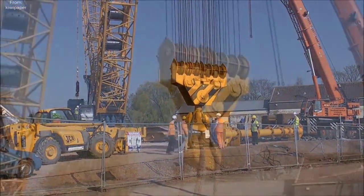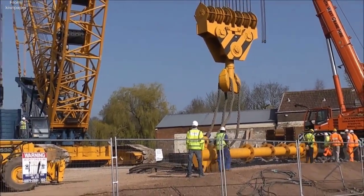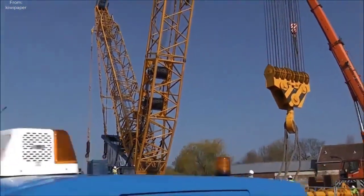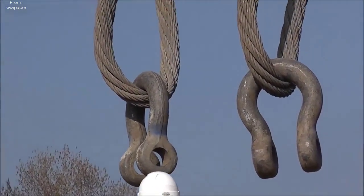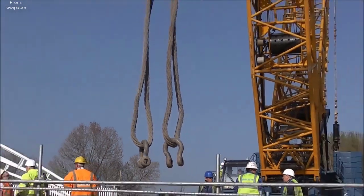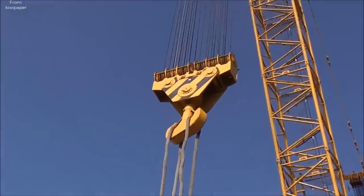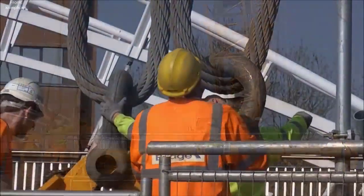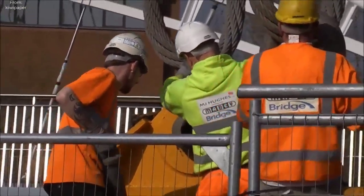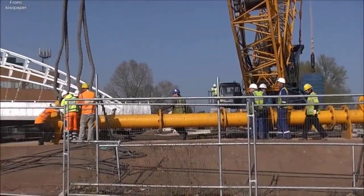Hours passed in a blur of activity as the Sarens team worked tirelessly to complete the bridgeway. With each passing moment, the structure grew closer to its final destination, inching ever closer to completion. Finally, after what seemed like an eternity, the last piece of the bridge clicked into place, signaling the triumphant conclusion of the operation. As cheers erupted from the crowd below, the Taunton Third Way Bridge stood as a testament to human ingenuity and perseverance. Thanks to the innovative use of the Sarens bridge lift technique, Taunton had a new landmark to be proud of, one that would stand as a symbol of progress and possibility for generations to come.